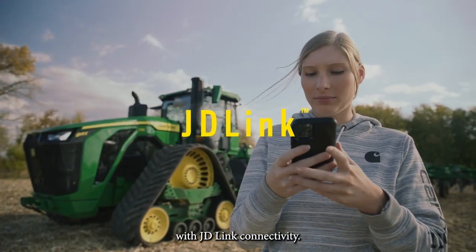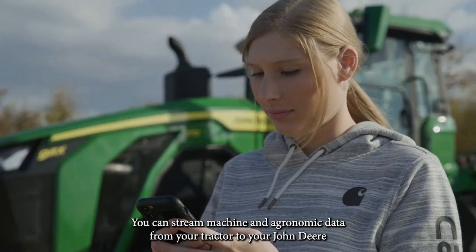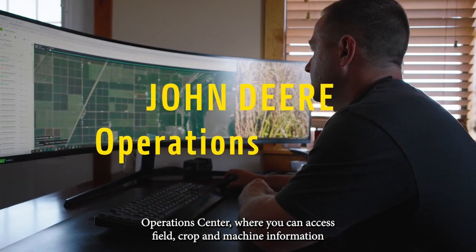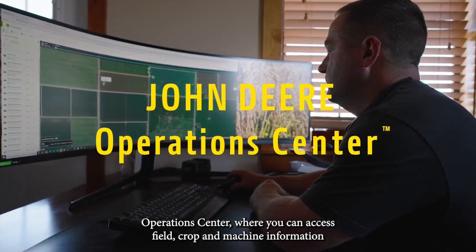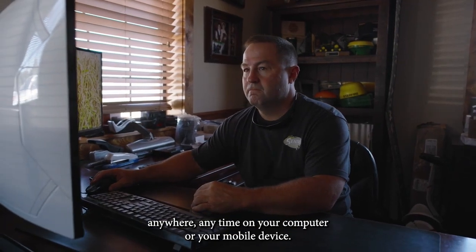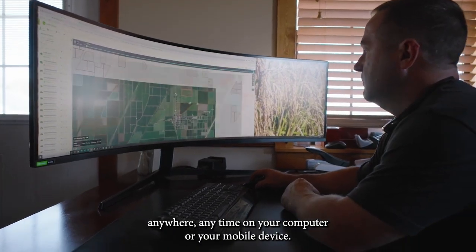With JD-Link connectivity you can stream machine and agronomic data from your tractor to your John Deere Operations Center, where you can access field, crop, and machine information anywhere, anytime on your computer or your mobile device.